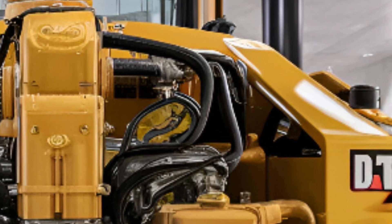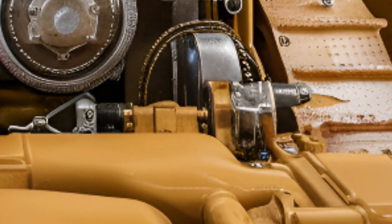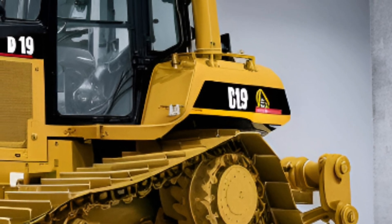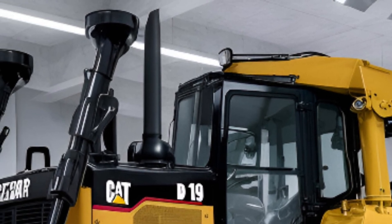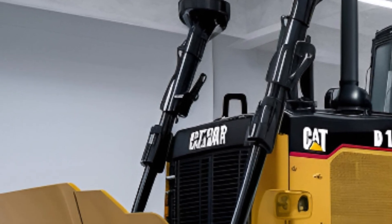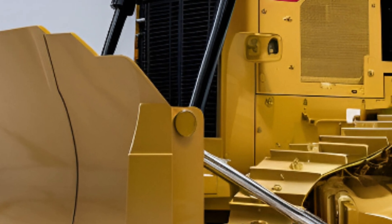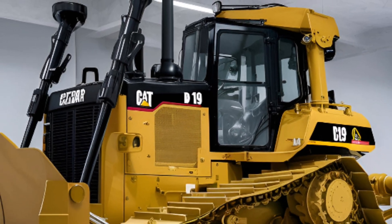Powered by a next-generation, high-efficiency diesel engine, the D19 delivers more horsepower than its predecessors while using less fuel. This not only cuts down on operating costs, but also significantly reduces emissions, helping businesses stay compliant with strict environmental regulations in the USA and beyond. The upgraded cooling system ensures this powerhouse performs flawlessly, even in intense heat or extreme cold, making it the ideal choice for contractors working across varying American climates.